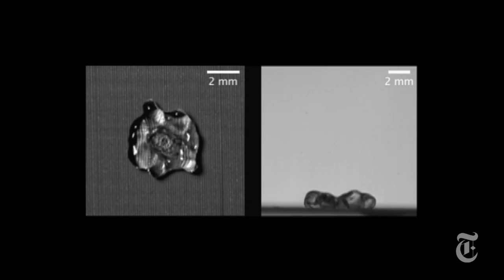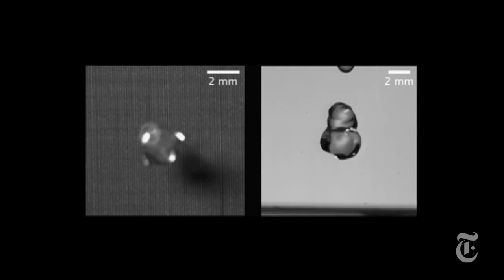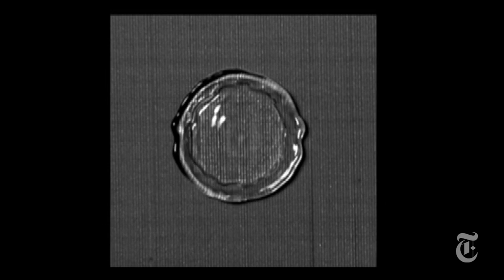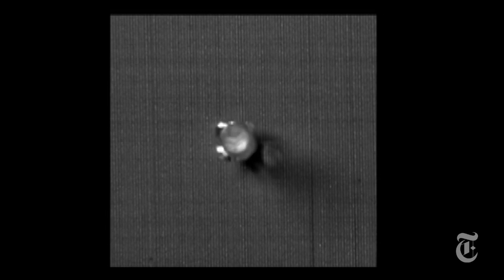They were thinking about icing. There's a maximum time that a drop of water can touch a frozen surface before it sticks and freezes itself. When the drop lands, it flattens into a pancake shape, then pulls back and bounces off.